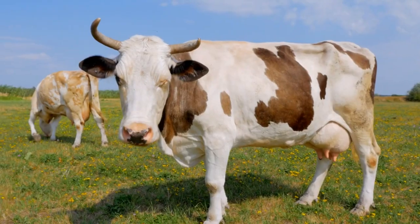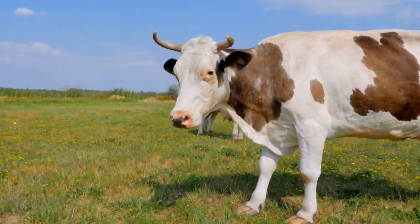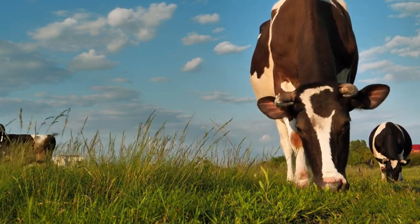Ayrshire cattle are medium-sized cows known for their milk's excellent balance of butterfat and protein content. They are hardy and efficient grazers, making them well-suited for pasture-based dairy systems.